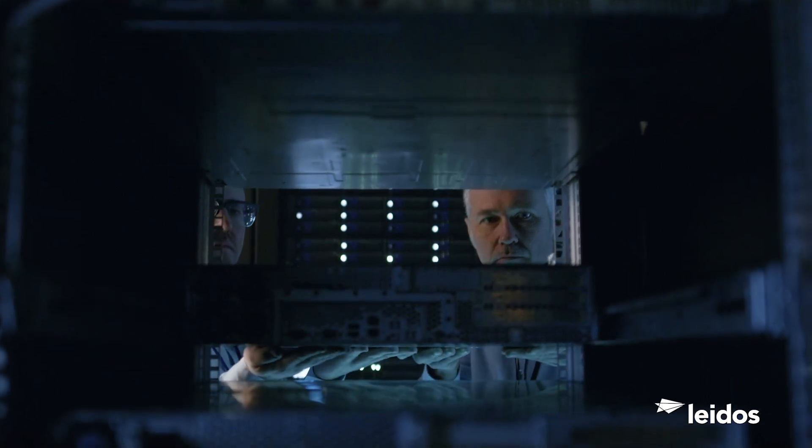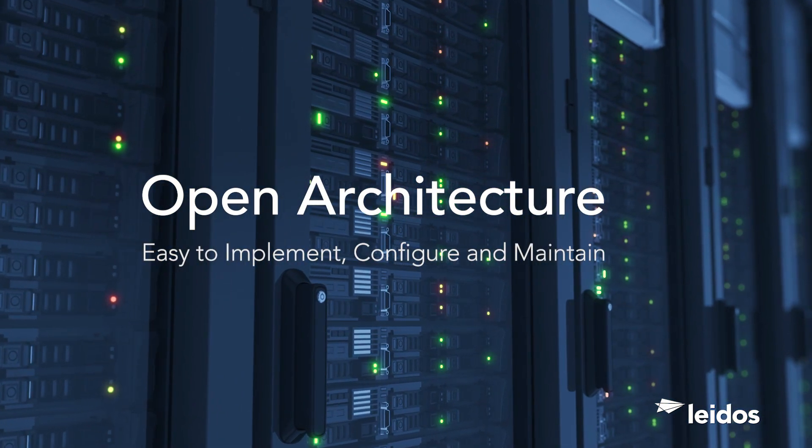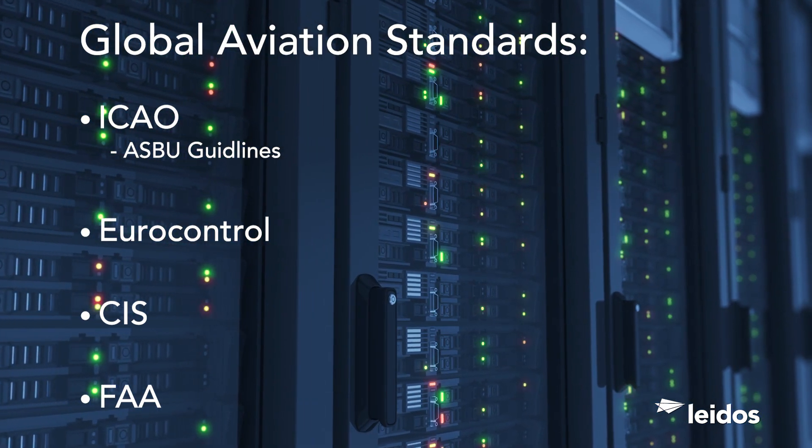This affordable, advanced system technology is operational in months, delivering an open architecture that is easy to implement, easy to configure and maintain, and is compliant with global aviation standards.